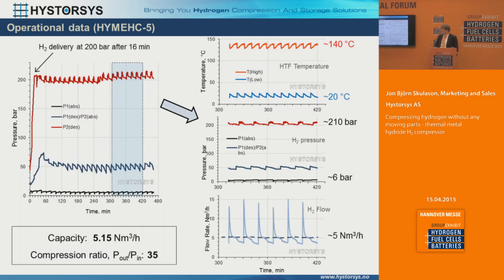You can see how the two stages are working: we're getting hydrogen in at about six bars. In the first stage we raise it to a little bit above 50 bars, and then in the second stage we go to 210 bars. The cold fluid is around 20 degrees, so if we had access to colder water we'd increase the delta T and increase the compression ratio of each stage. We're using 140 degrees oil. So six bars coming in, raised to about 50, and then 210 bars coming out continuously — that's the cycle of how the flow of hydrogen comes out from the compressor.